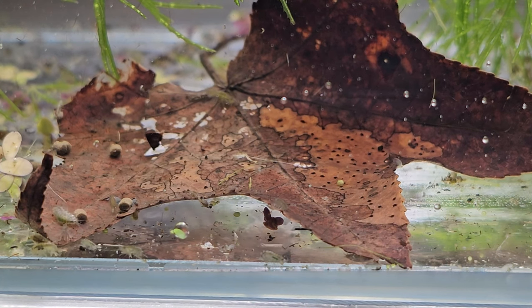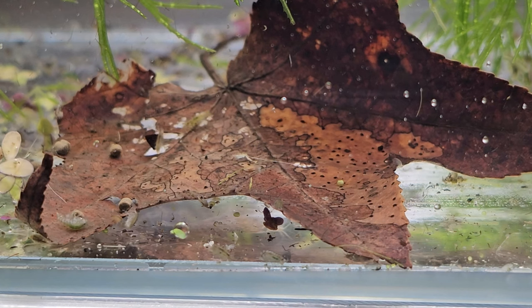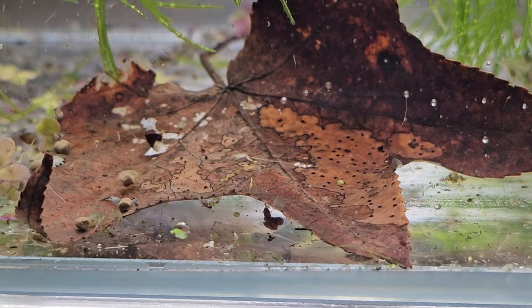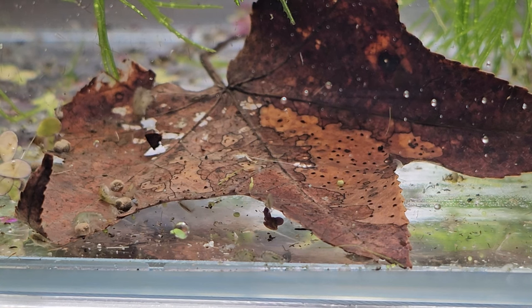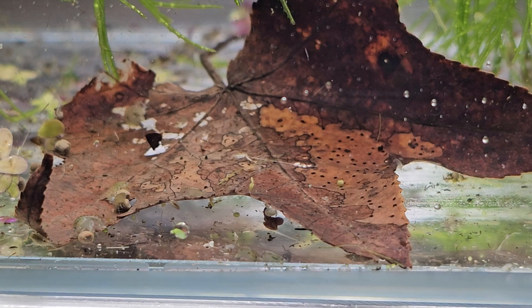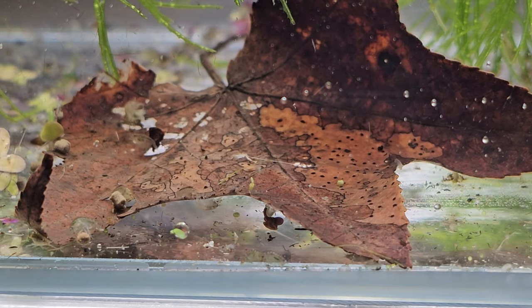Those smaller creatures are able to eat the scud waste because it's not waste to them—it's only waste to the scud. It's just like people: what you're pushing out of your body is not devoid of nutrition. You can only take so much out of the food as it's passing through.